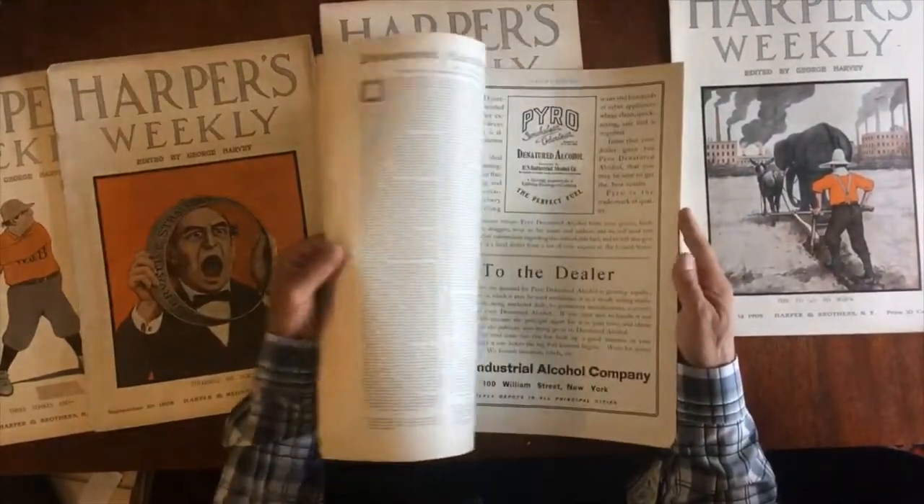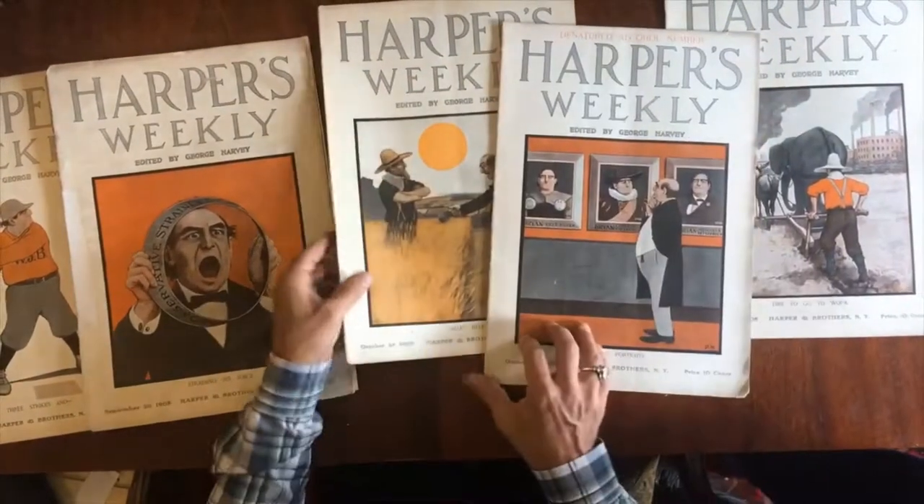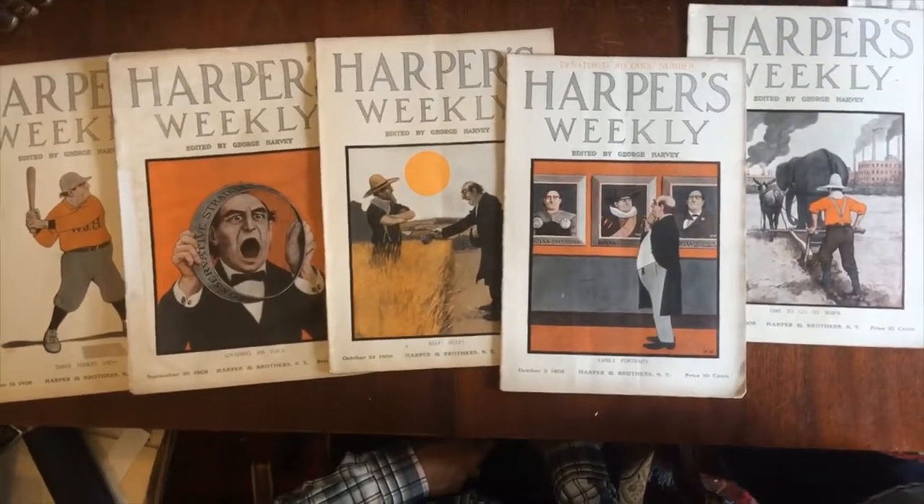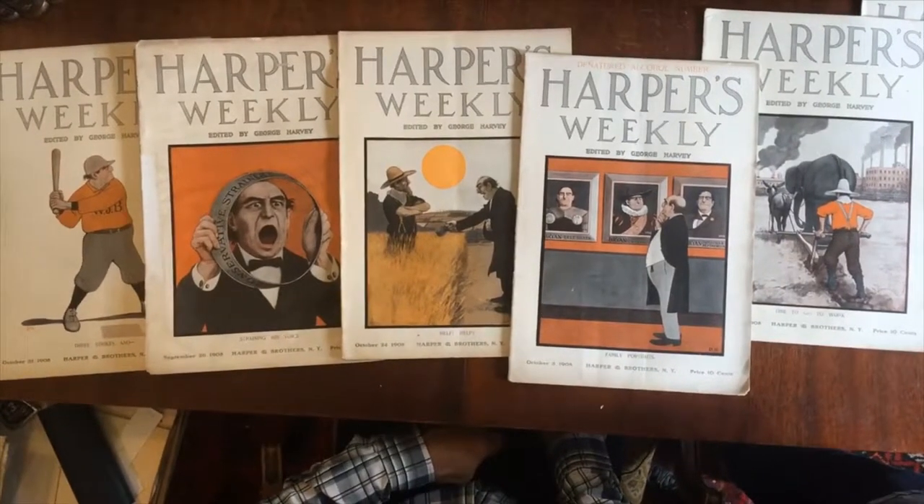This group of six individual separate Harper's Weekly issues from early in the 20th century is available as a single lot online now from me, Brian DeMambro.